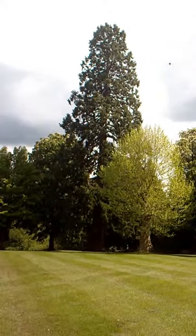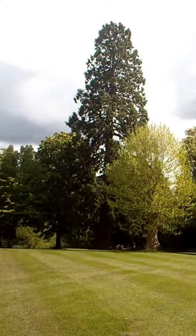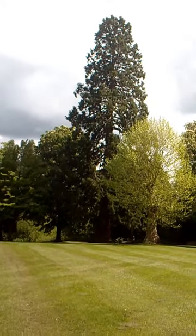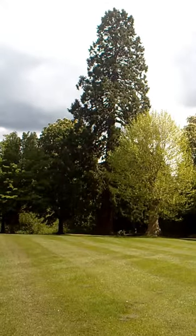I've just noticed this big big old tree here which I would say from a distance looks like a redwood, or when we were kids we used to call it a punch tree because the bark was soft and you could punch it.